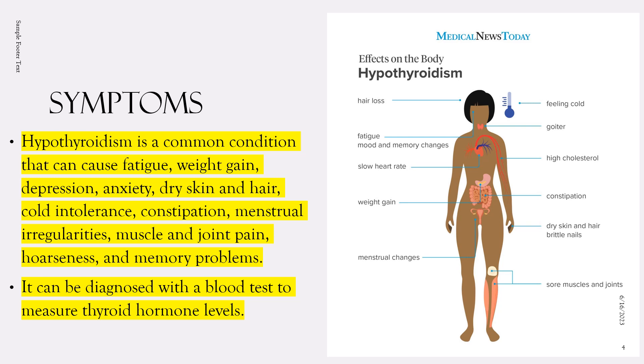Hypothyroidism can affect cognitive function and lead to memory problems. If you are experiencing any of these symptoms, it's important to see a healthcare provider for a proper diagnosis and treatment. While these symptoms can be caused by other conditions, hypothyroidism is a very common cause and can be easily diagnosed with a blood test to measure the level of thyroid hormone in the blood.